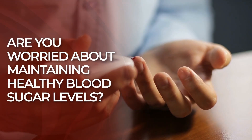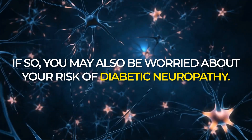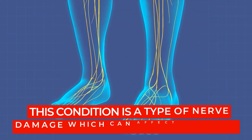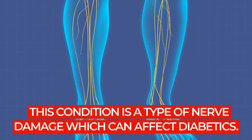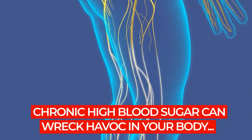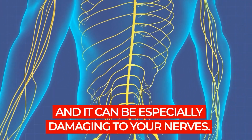Are you worried about maintaining healthy blood sugar levels? If so, you may also be worried about your risk of diabetic neuropathy. This condition is a type of nerve damage which can affect diabetics. Chronic high blood sugar can wreak havoc in your body, and it can be especially damaging to your nerves.